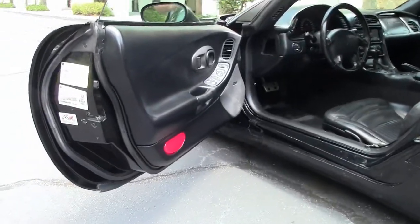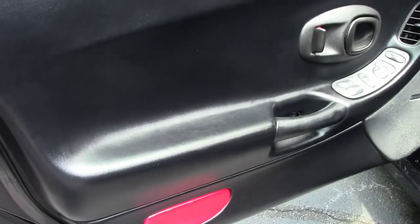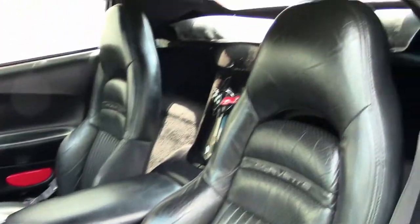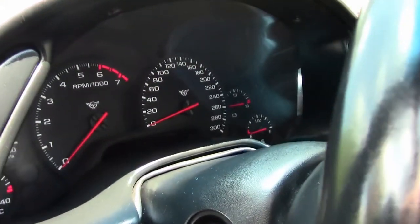Interior, of course, black and in pretty darn good shape. The door panels are in very good shape. Our seats are not as flat as we have seen with some of the others. Our bolster is in good shape.